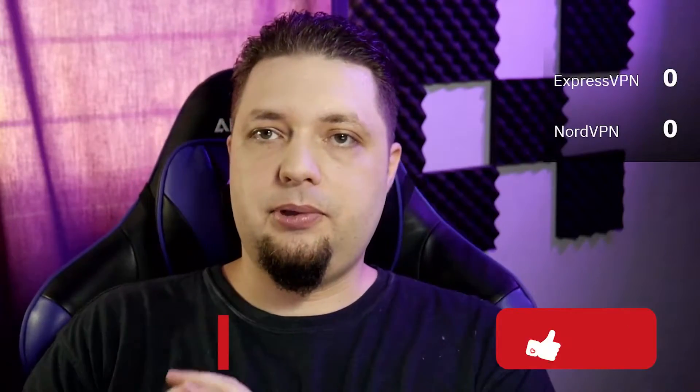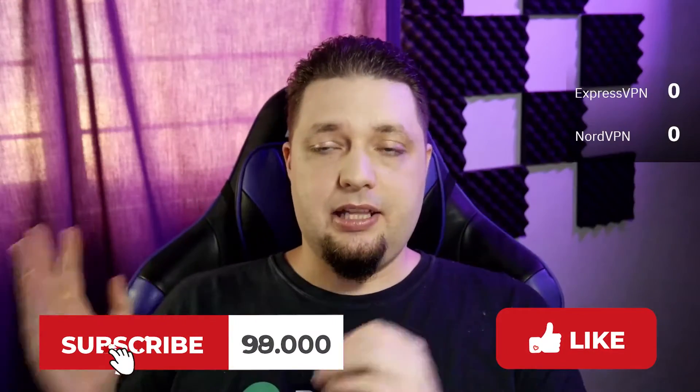If you find this video helpful, please like, subscribe, maybe hit the notification bell icon, maybe hit us up in the comments and tell us about your own experiences. All right, let's do this.